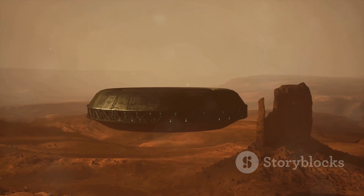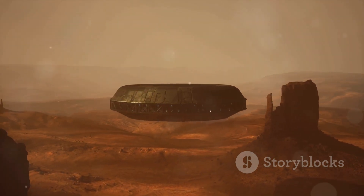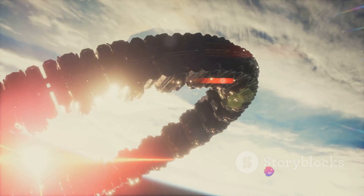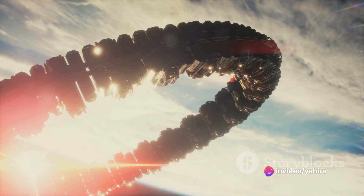Others, however, entertain the tantalizing possibility of it being a creation of alien architects. A natural formation or a sign of extraterrestrial life? The debate continues.